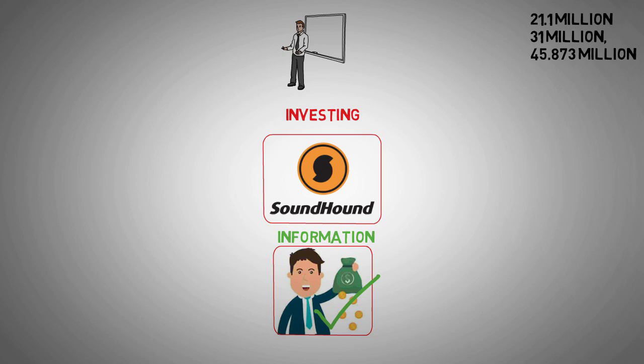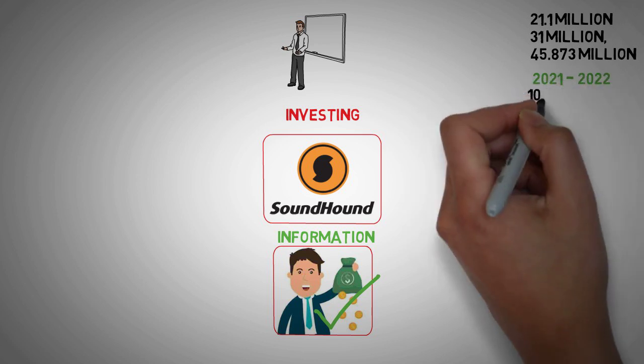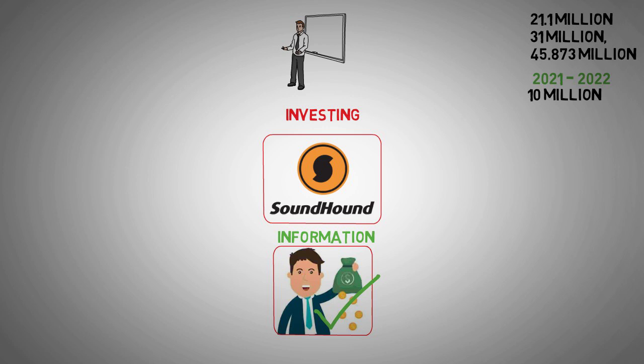For instance, the leap from 2021 to 2022 saw revenue increase by approximately $10 million. Yet, this growth wasn't entirely organic. The surge was accompanied by a substantial rise in sales and marketing expenditures, surpassing the revenue increase for the year. Such a scenario often indicates that organic revenue growth may not be robust, as increased spending on sales and marketing artificially inflates revenue.